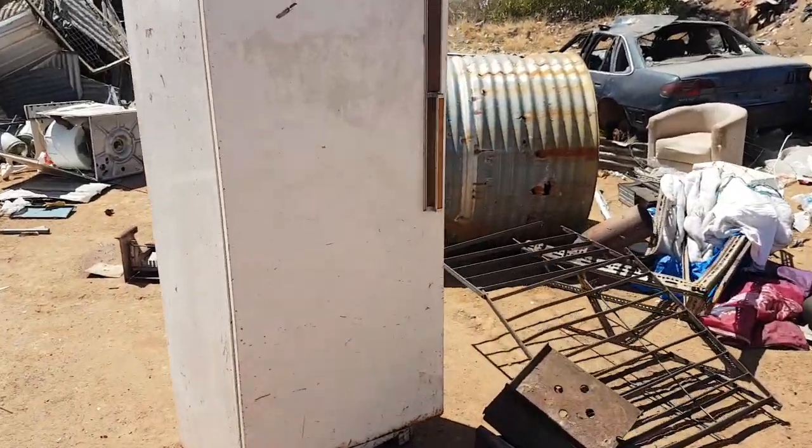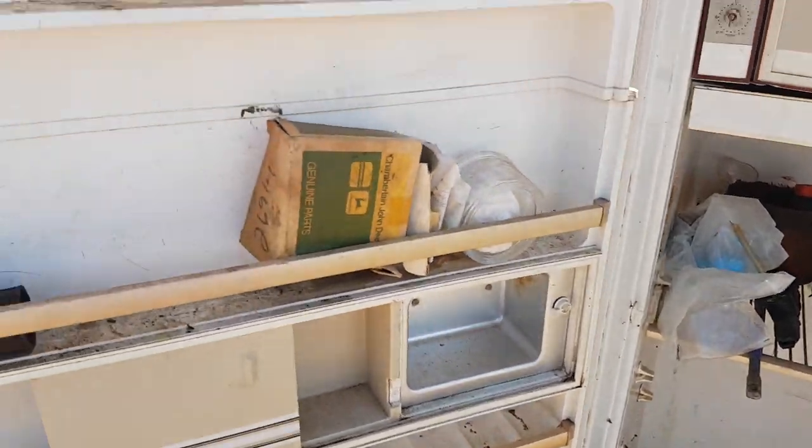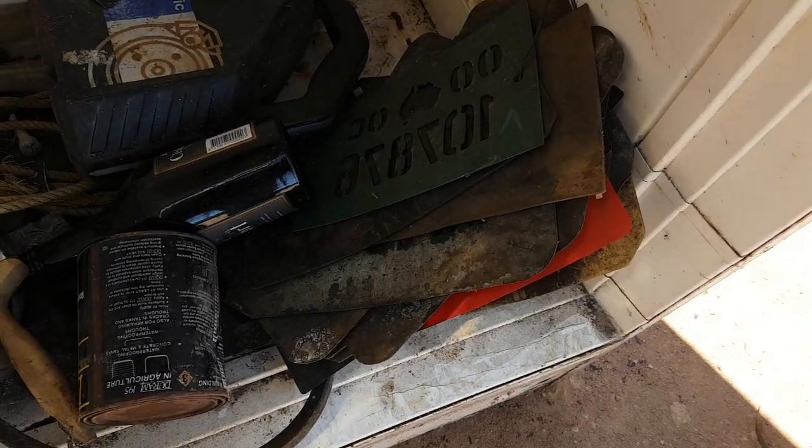I just opened up this fridge — I was just about to leave — and it looks like a farmer's done a bit of a clean-out. Look at this, this is the score of the day! What do you reckon these are?